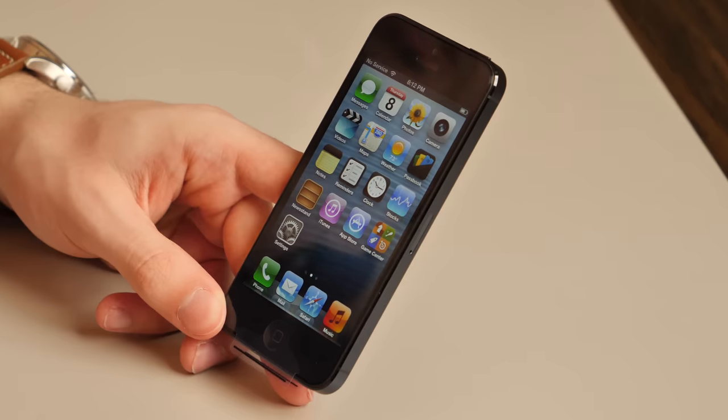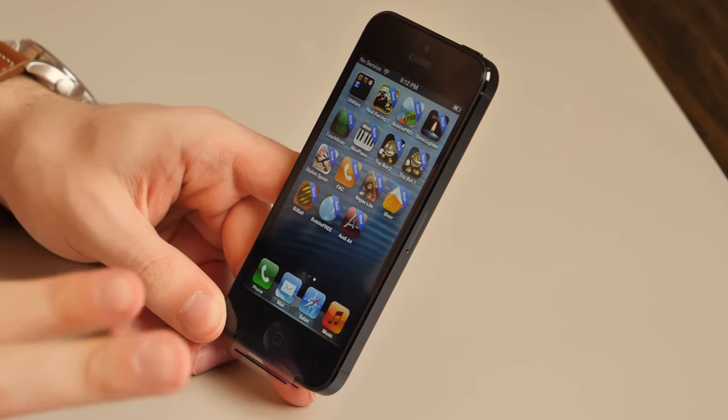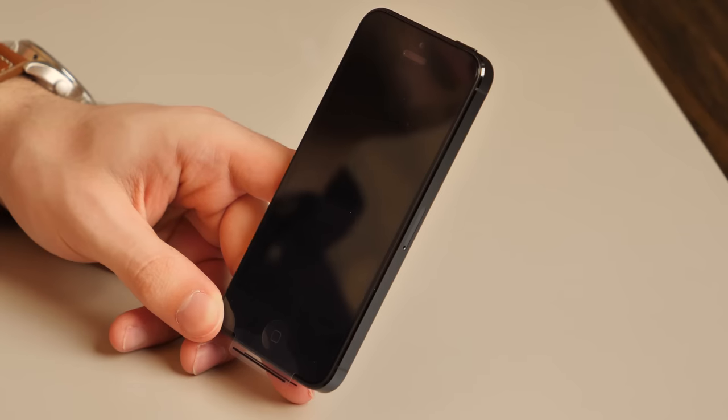Plenty of people still have their iPhone 5s, but you will literally never see one that looks like this. So we're back — we got some apps installed. I love how they all have that 'new' banner, even though they're all so old. I think we've got to start with iBeer — I remember iBeer.